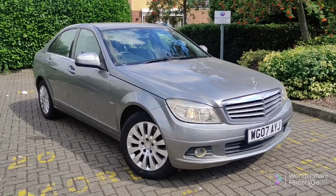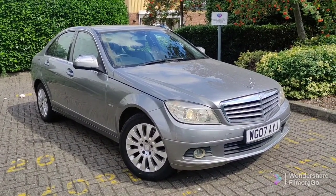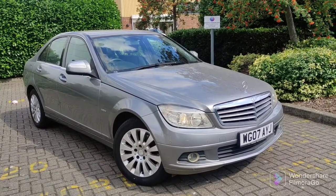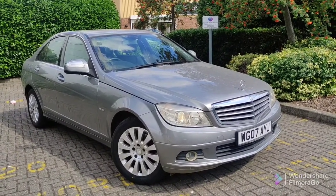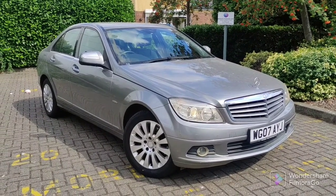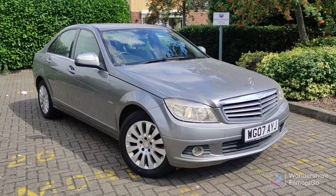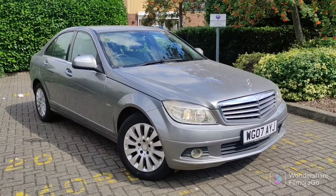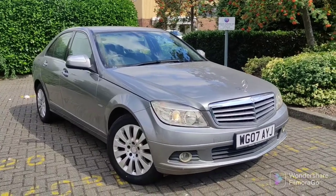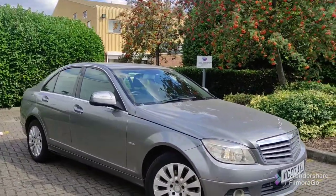Hello everyone, welcome to a review of the Mercedes C-Class. This edition ran from 2007 all the way to about 2014. I've got one of the earlier examples, this 07 plate. This is a 1.8 compressor — the C200 in Elegance spec, so it's near the top of the range and has some goodies. But first of all, let's look at the design.